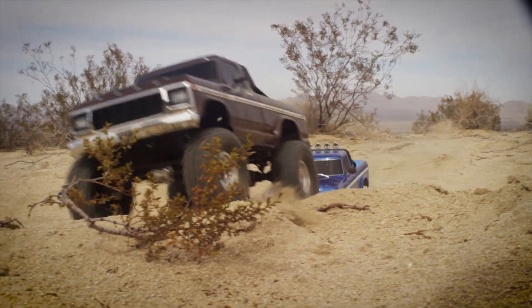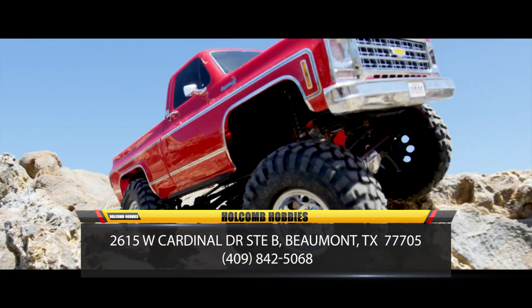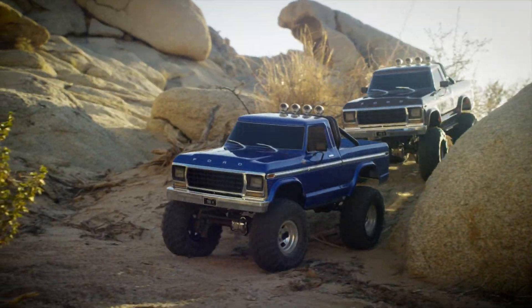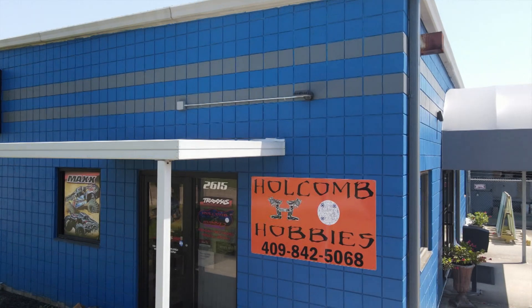Fulfill your need for speed with remote control fun from Holcomb Hobbies at 2615 Cardinal Drive, next to Glenn's Express Collision in Beaumont, Texas. At Holcomb Hobbies, you'll find a huge selection of remote control trucks, cars, boats, and dragsters, along with all the parts and accessories you'll ever need.